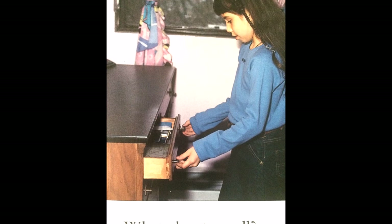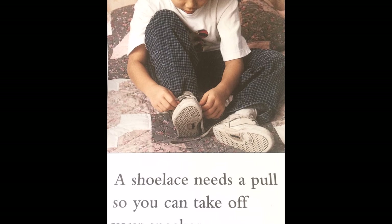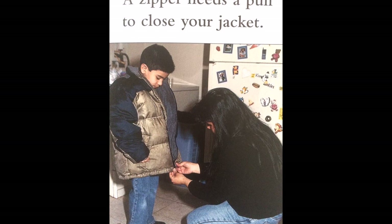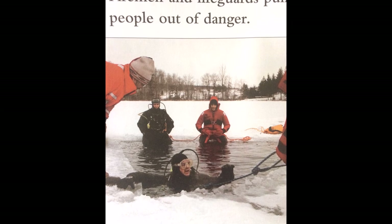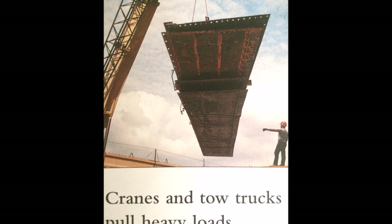What about a pull? A shoelace needs a pull so you can take your sneaker off. A zipper needs a pull to close your jacket. Firemen and lifeguards pull people out of danger. Cranes and tow trucks pull heavy loads.